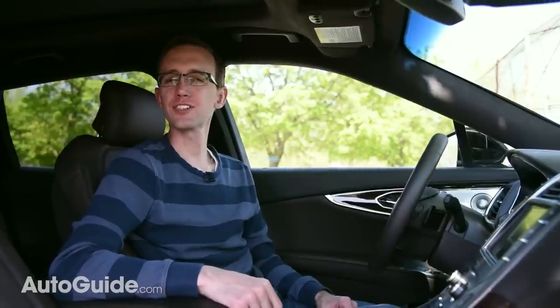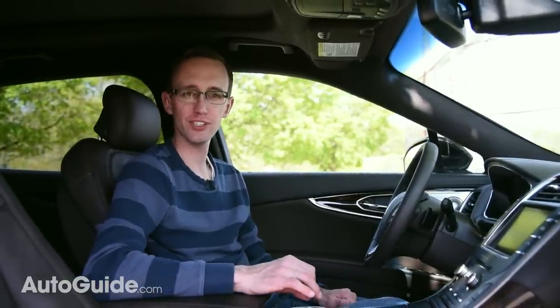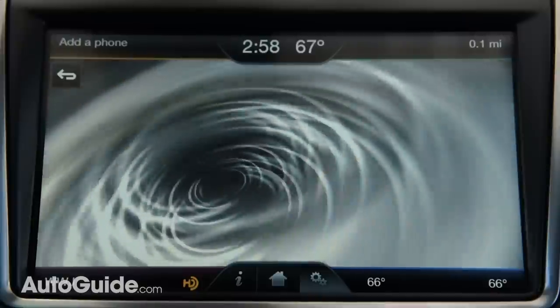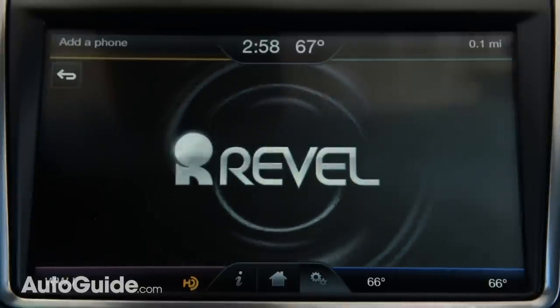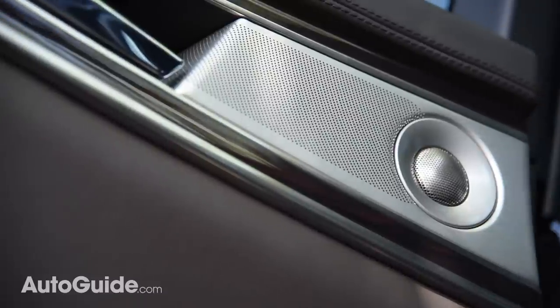Lincoln has signed an exclusive 10-year deal with Revel, which is a leader in the ultra-premium home audio segment. What we've got in this crossover is their top-of-the-line 19-speaker sound system. Similar systems will be filtering down to the MKZ, MKC, and of course the Continental Sedan. Lincoln worked hand-in-glove with Revel engineers both to specify all of the hardware in this system as well as the location of the various speakers, all in the name of delivering the best listening experience possible.